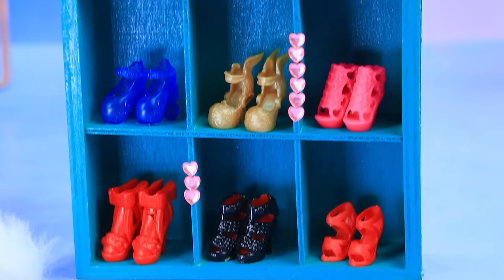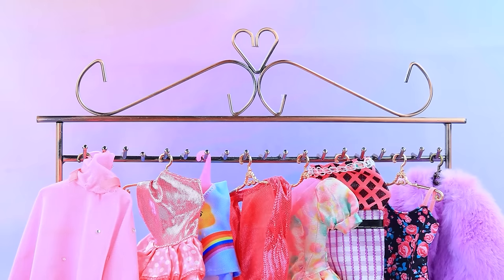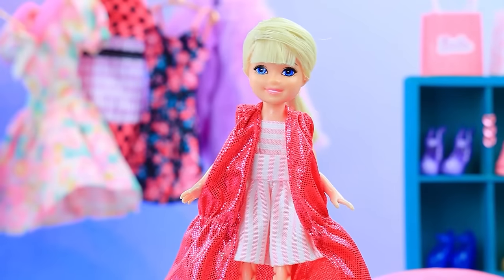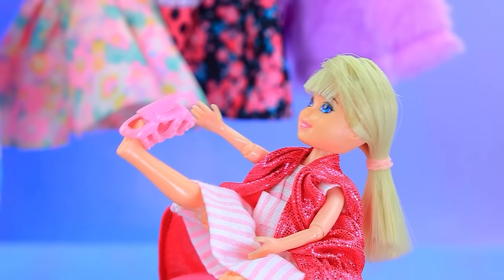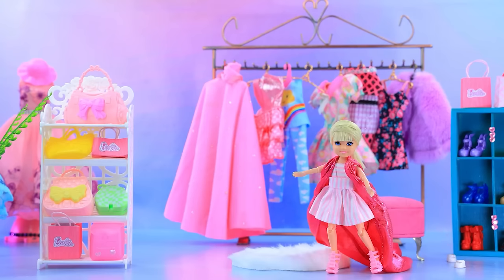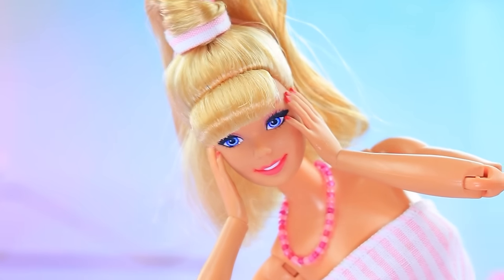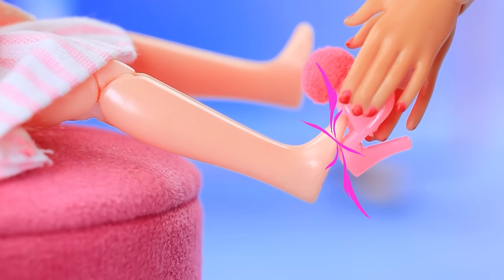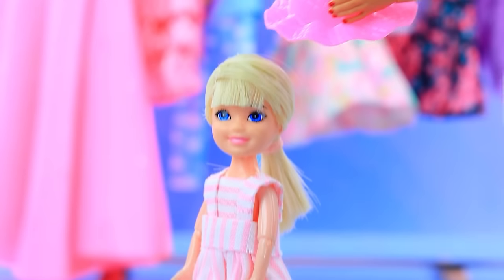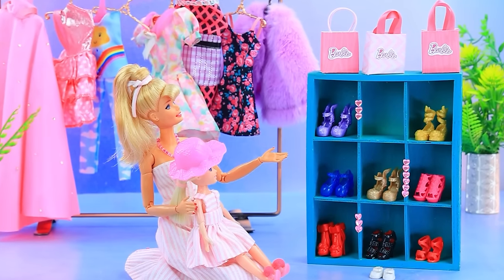There are many beautiful things in the mother's wardrobe. Skippy tries on a dress — beautiful! She then tries high heels and struggles to walk in them like mom. Mom gives her daughter children's shoes with heels instead, then adds a hat. Skippy is now a perfect copy of Barbie.